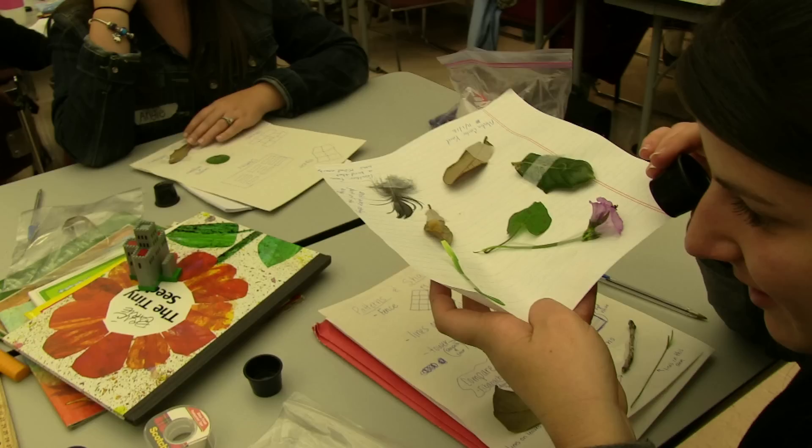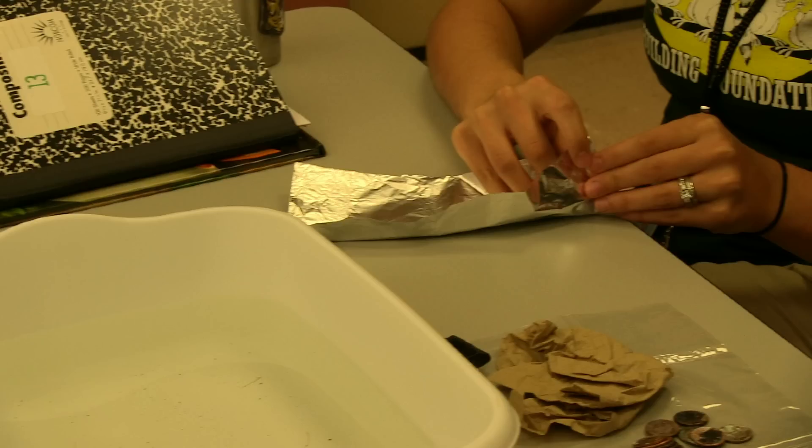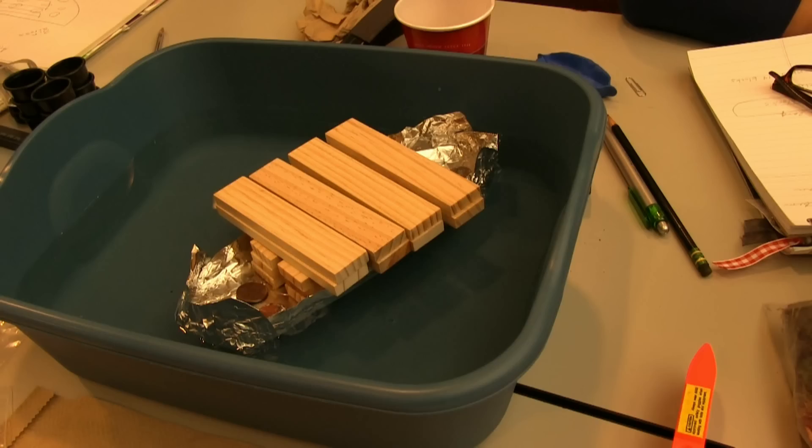Teachers were introduced to reflective journaling and maintained reflective journals throughout the entire training. We ventured outside to make observations of patterns and shapes in nature and man-made objects, making the connections to structure and function.